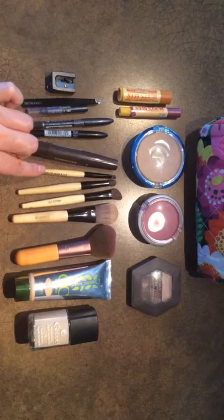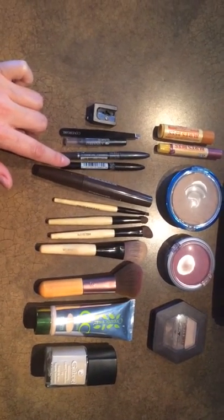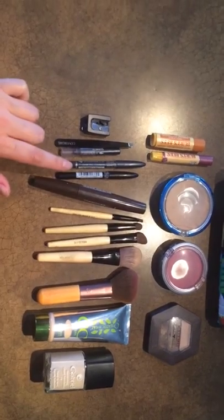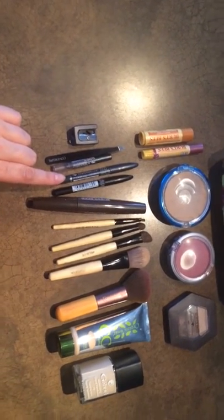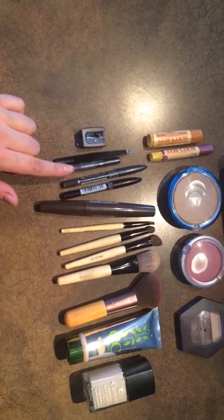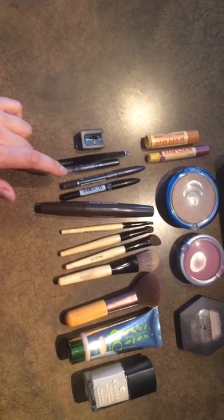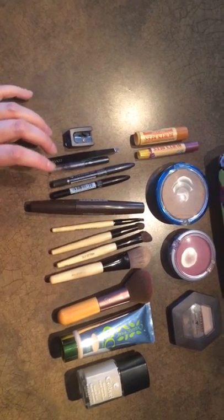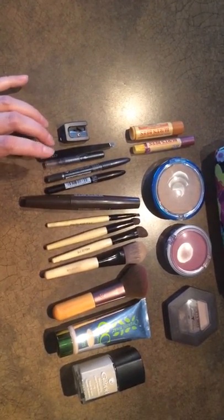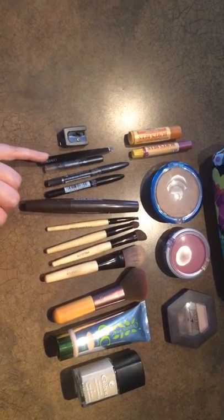I dip the brow brush into the charcoal-colored eye pencil. There's also the Annabelle Gunmetal that I like to line my eyes with and do some cat eyes. It's not as severe or harsh as a black liner going all around, which looks a bit raccoon-y on pale folks.